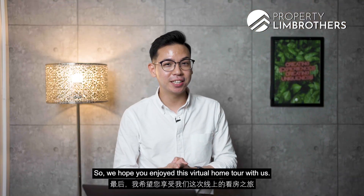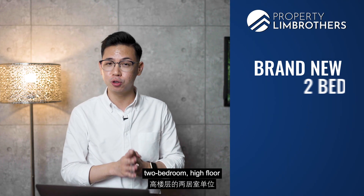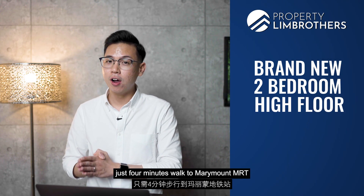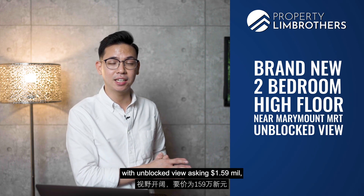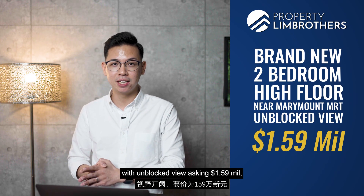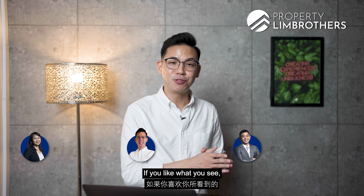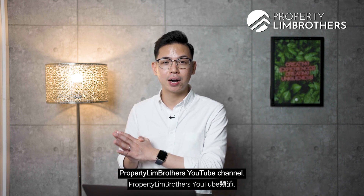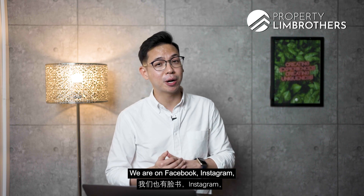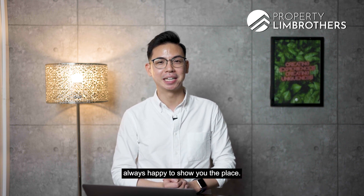I hope you enjoyed this virtual home tour with us. If you are looking for a brand new two-bedroom, high floor unit just 4 minutes' walk to Marymount MRT with unblocked views, asking $1.59 million, do remember to give our listing team a call — the numbers are right below. If you like what you see, subscribe to the Property Lim Brothers YouTube channel. We are on Facebook, Instagram, and TikTok as well. My name is Gabriel and on behalf of Yang Yang, Property Lim Brothers — always happy to show you the place.